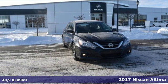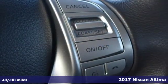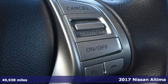It's a 2017 Nissan Altima. Nissan excites the senses, so you can enjoy the journey.